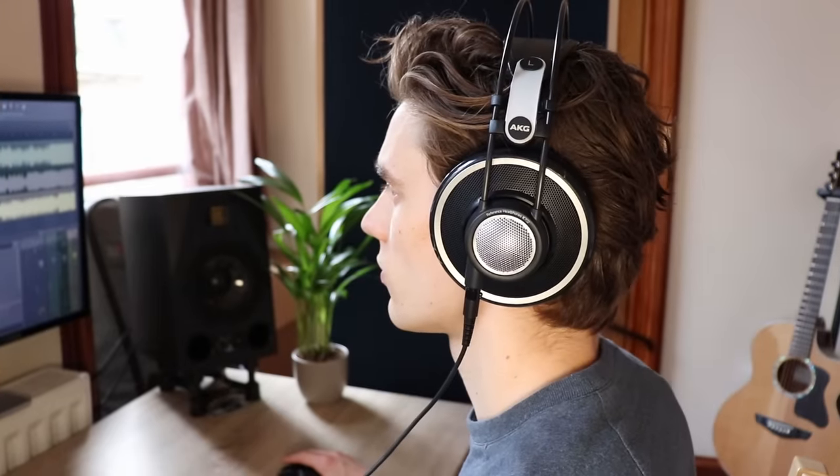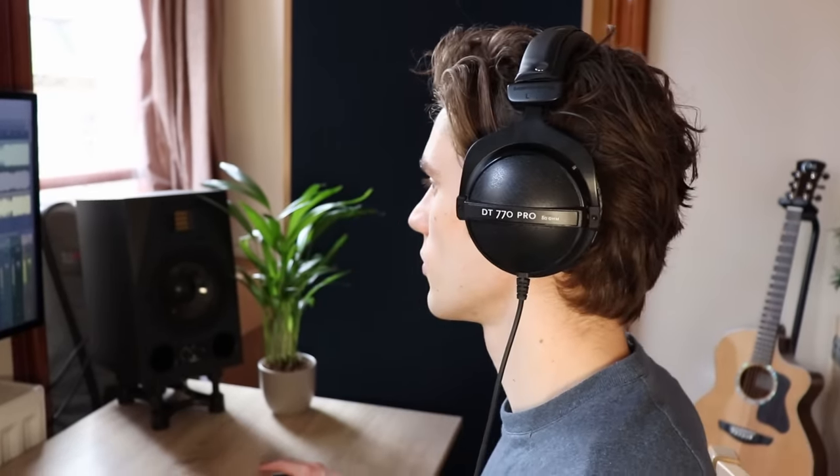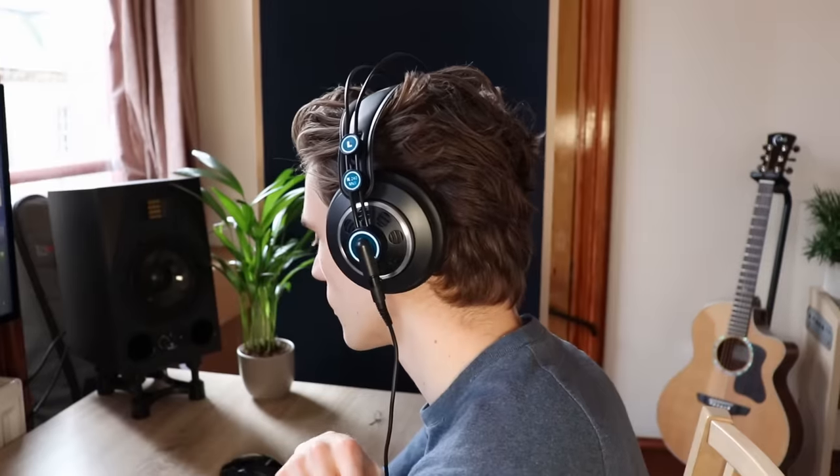Hello and welcome back to the channel. I've tested the 10 most popular headphones between $50 and $150 to find out which one's the best, but also what offers the best price to performance. I bought all of these headphones myself, so this is not a sponsored video. I'm just generally curious to see where the best price to performance lies after getting so many different headphone recommendations over the years. So let's get right into it.